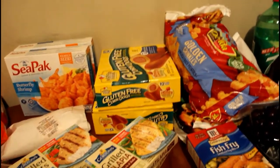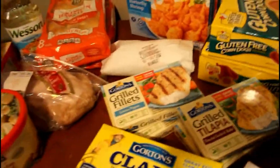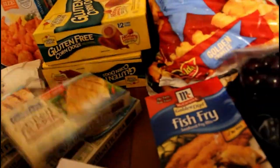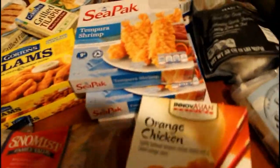The corn dogs are honey-flavored and it's twelve per pack. We have some grilled salmon fillets lemon pepper and some grilled tilapia roasted garlic butter. We have two packs of clams and three packs of the tempura shrimp. I have some fish fry by McCormick's. We have orange chicken — Hannah loves those — and some cod. I have some deli-cut Kraft cheese here.